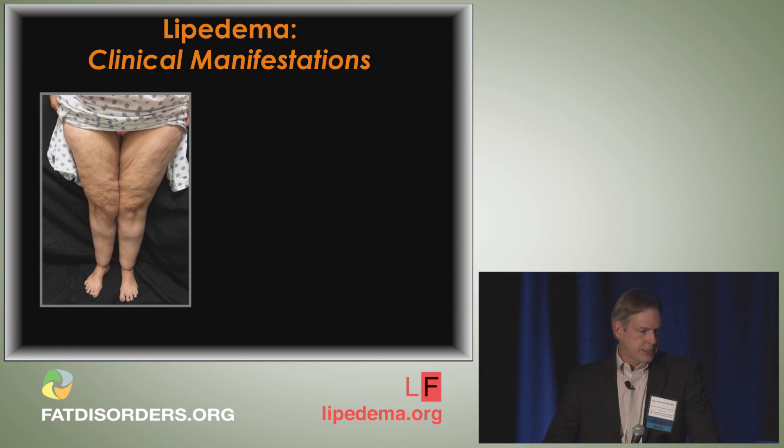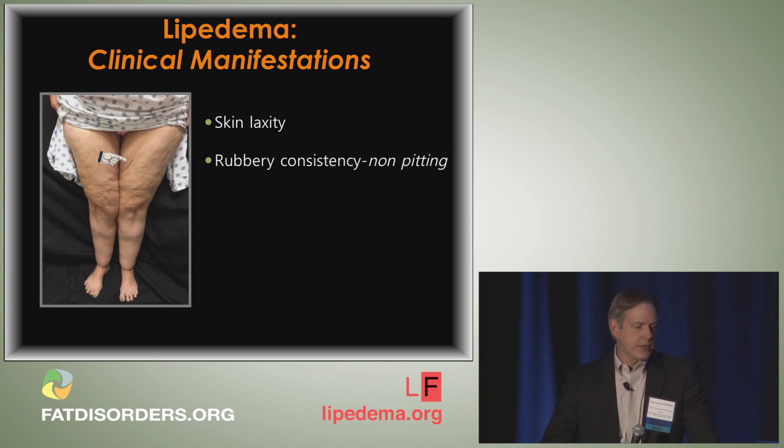Additional clinical manifestations of lipoedema: due to decreased elasticity, you have increased skin laxity — notice those folds of skin. Lipoedema typically has a very rubbery consistency because this is hypertrophic fat, and it is non-pitting because it's fat. Although, like we referenced earlier, sometimes around the bottom portions of the calves you can retain extra fluid and pit by the end of the day.